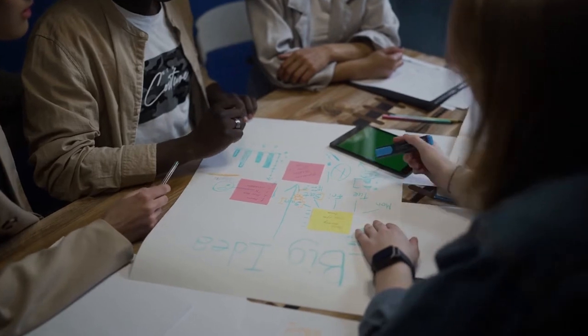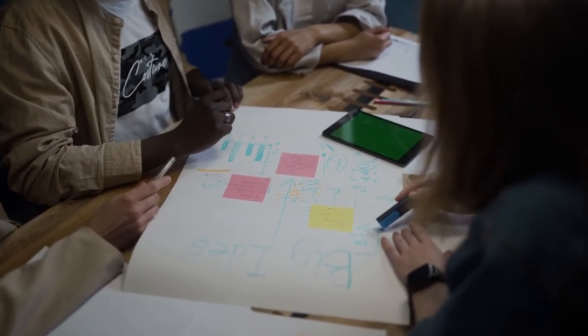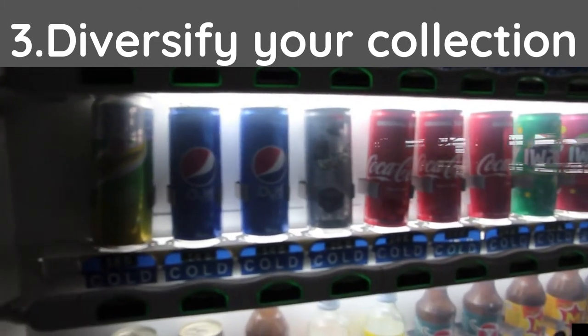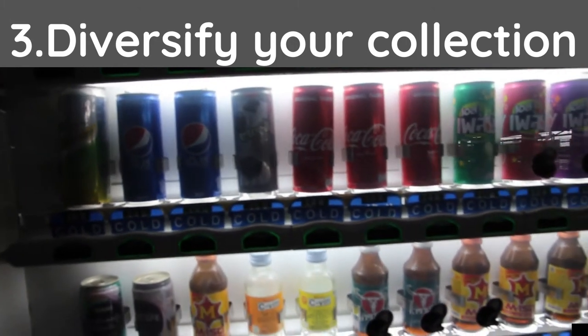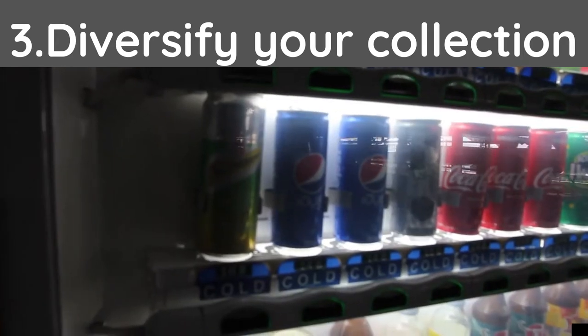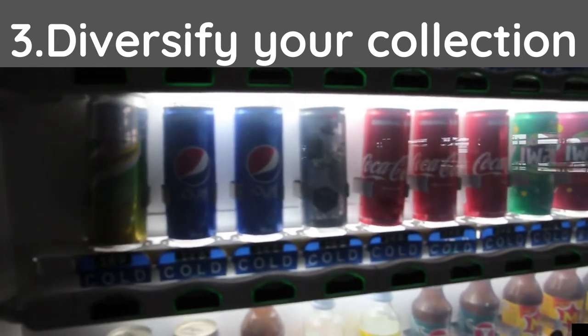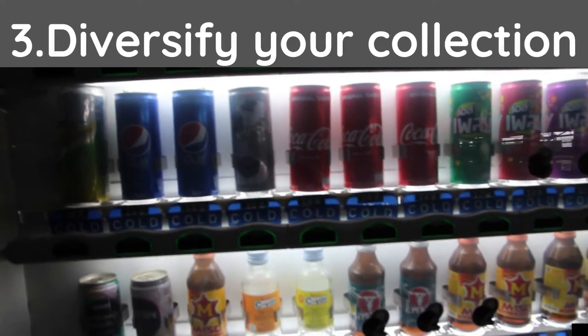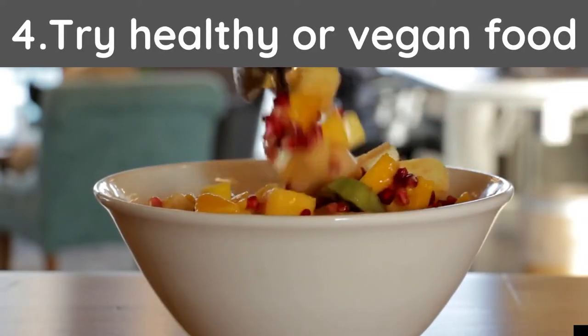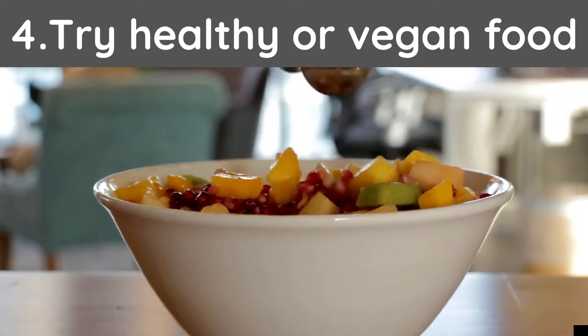Tip number three: diversify your collection. You should be open to trying different machines such as snack machines, drink machines, toy machines, and more. Adding more machines will increase your chance to get sales.